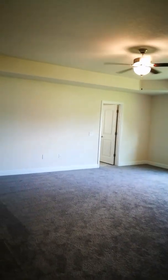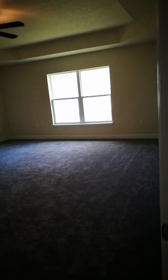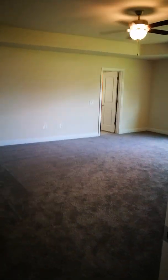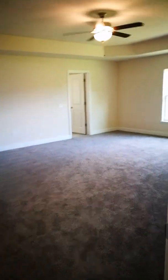So that's three bedrooms, two baths. Now we're going to the master. Look at this - tray ceiling. Look at the size of this room. Let me back up a little bit just so you can really see how huge this room is. Gorgeous.